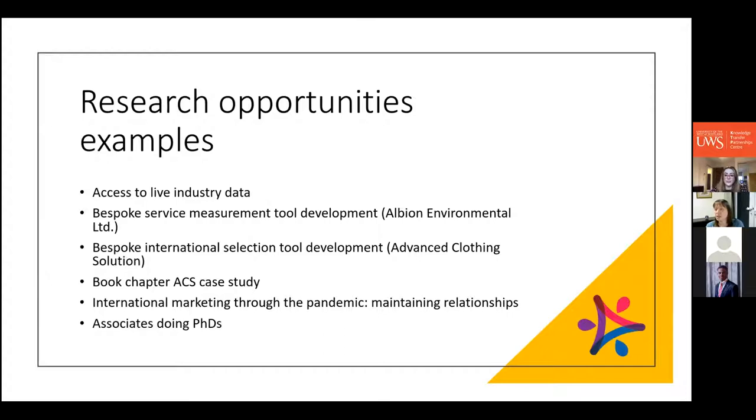I've been quite fortunate that the KTPs I've had have all looked at marketing strategy and related areas. The Albion Environmental one was unanticipated — it just came up and I recognised its similarity to my PhD work. It's delivered something useful for the company in terms of a measurement tool, but also useful for developing our research careers. Thanks for listening, and I'll hand over to Ron — we'll have a good chat after his presentation if you have any questions.